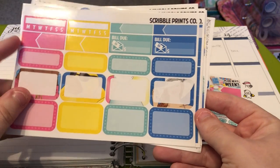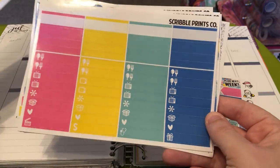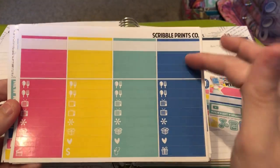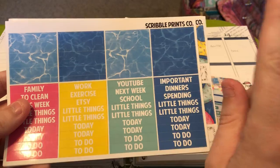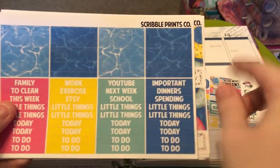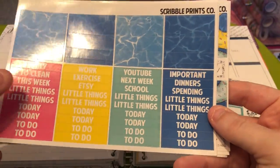Your habit trackers, your small and large appointment labels, your bill dues, your quarter boxes and half boxes. Your fancy appointment labels, your solid color washi, and your little things. Your pattern washi, which has the pool strokes, and your headers.